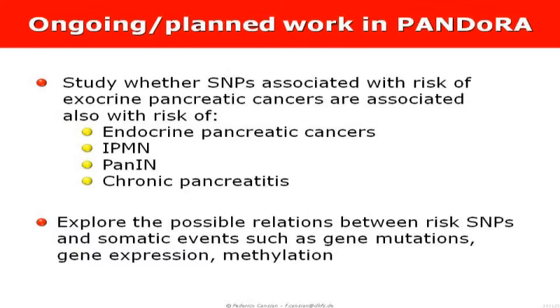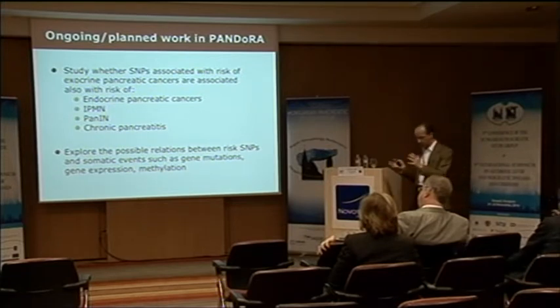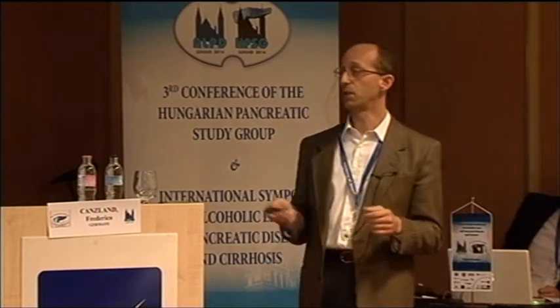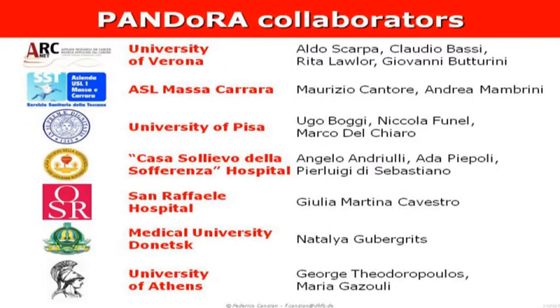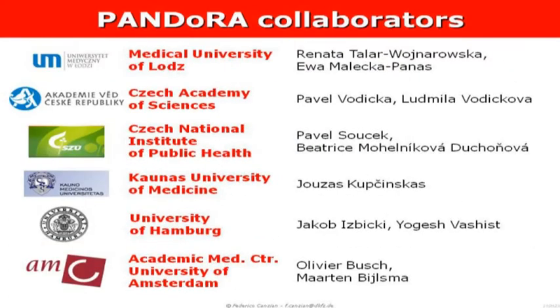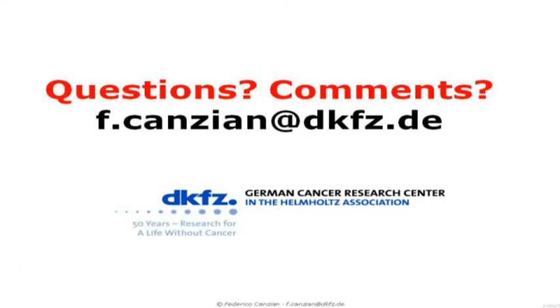We also want to do work on the other entities we have been collecting — numbers are growing particularly for endocrine cancers and chronic pancreatitis. We are also planning to start collecting tumor materials so we could study somatic events such as gene mutations, gene expression, and methylation, and hopefully correlate those with the genetic polymorphisms. I need to acknowledge the large number of collaborators. Thank you very much for your attention.